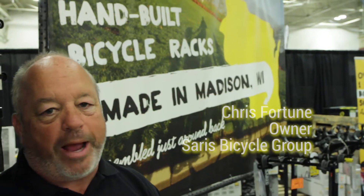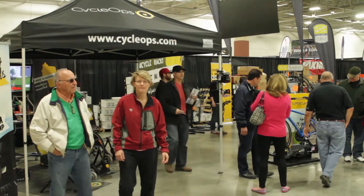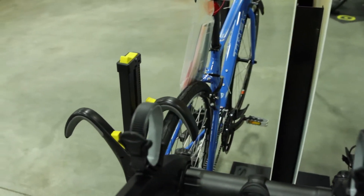We've been doing business with Wheel & Sprocket for over 30 years and they are one of the best retailers in the United States. You look at the event here and how successful they are — it's because of the way they do business and take care of their customers.